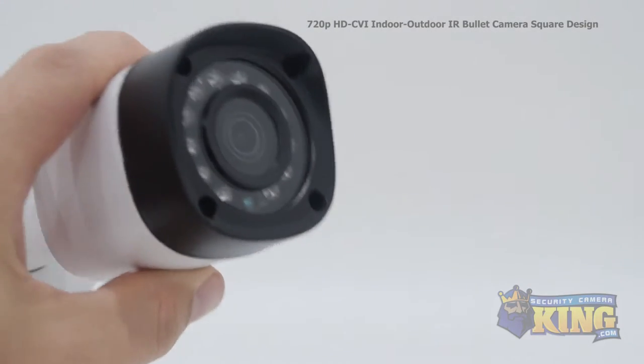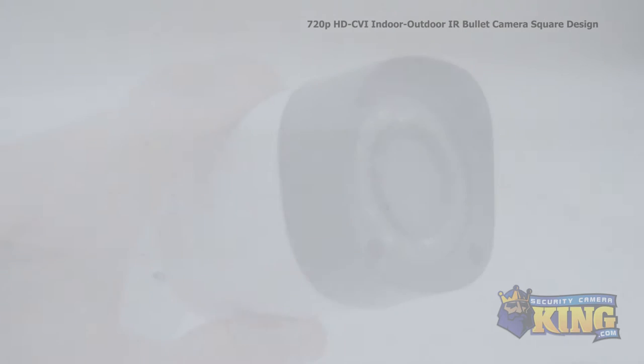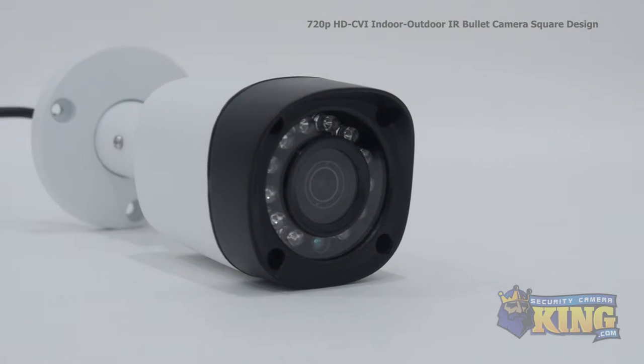The advantage of HDCVI is you can upgrade an old analog system to HD quality without having to replace your old analog cables. It has a 3.6 millimeter fixed lens and an IR distance of 50 feet.